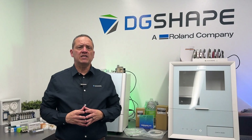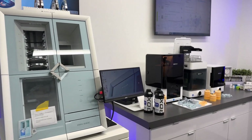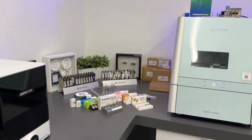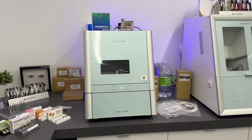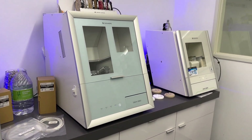Our DWX dental milling machines are renowned for their outstanding precision and compact desktop design, making them an ideal fit for clinics with limited space. With a user-friendly interface and an open architecture, they easily integrate with leading CAD CAM software and scanners, offering seamless workflow and flexibility.